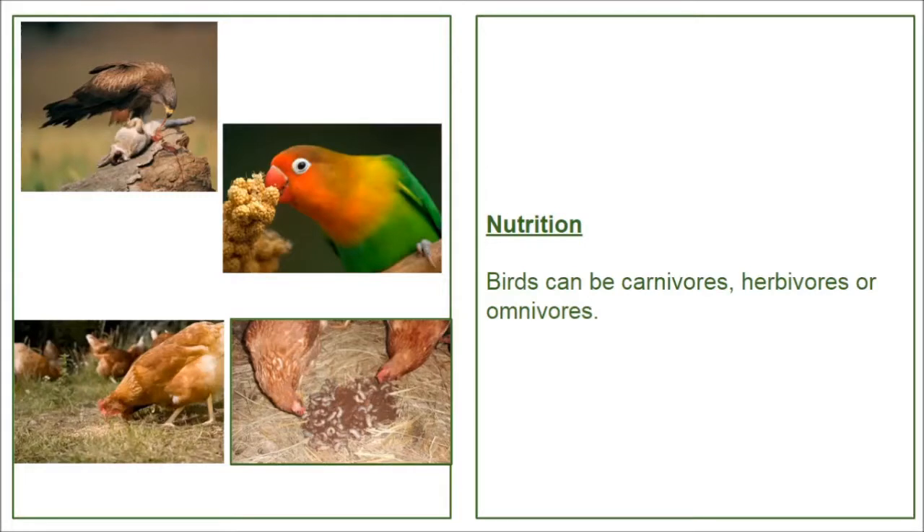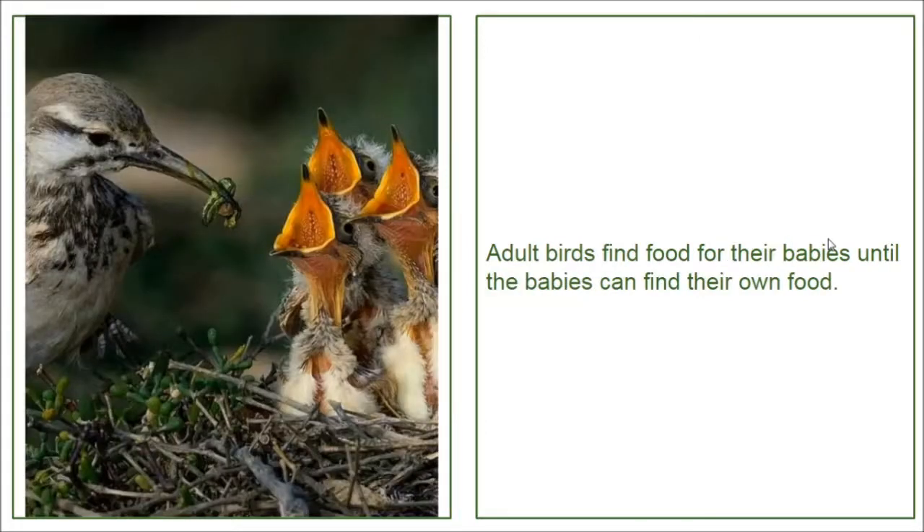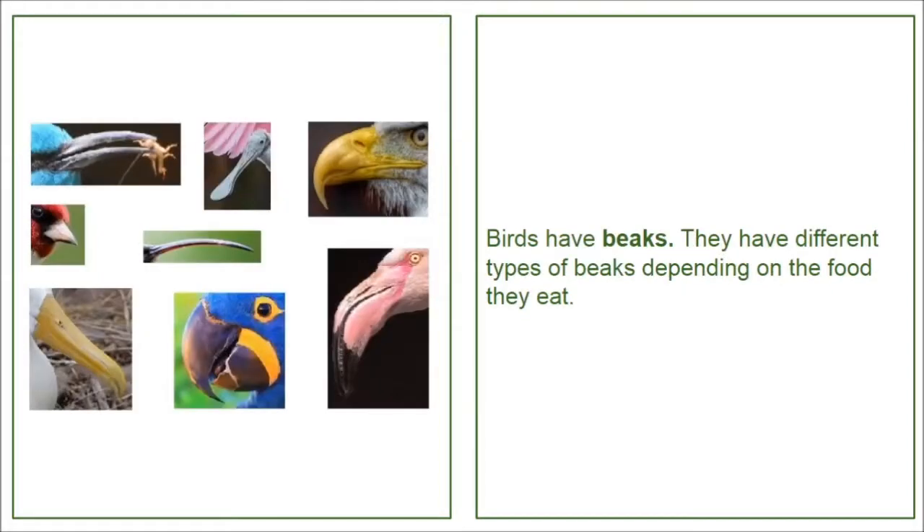Nutrition. Birds can be carnivores, herbivores, or omnivores. Adult birds find food for their babies until the babies can find their own food. Birds have beaks. They have different types of beaks depending on the food they eat.